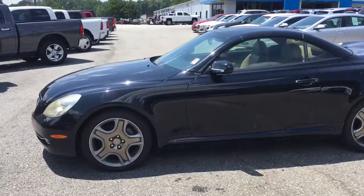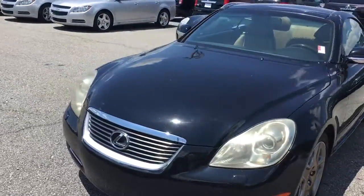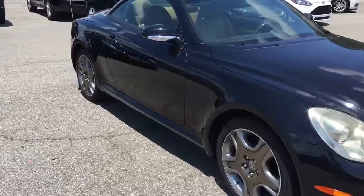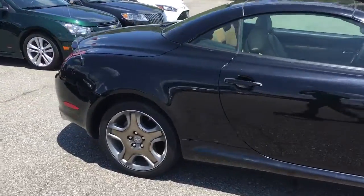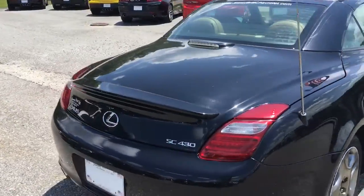Hey Jerry, Brandon Welch here at Jimmy Britt Chevrolet. I sent you a quick little video of that '06 Lexus you were looking at. Beautiful car — I got the hard top convertible, light colored interior. We'll get to that in just a second. I just like sending you a video to make sure you know it's still here, and to let you see what you're getting before you come get it.